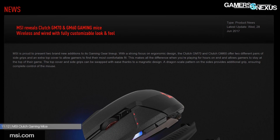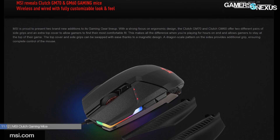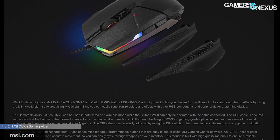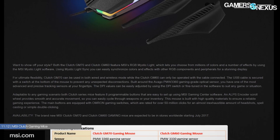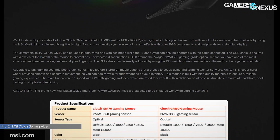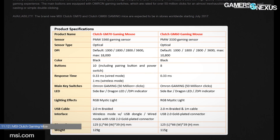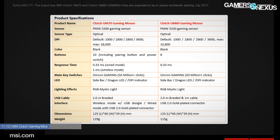The MSI Clutch GM60 uses a PMW3330 sensor at 10K DPI, while its counterpart the GM70 uses a PMW3360 sensor. Both mice offer DPI stepping in 100 DPI increments and run a 1000–3000 Hz polling rate. There's no word on price for the MSI Clutch mice, but they should be coming out in July, with Thermaltake's Nemesis Switch coming in Q3 of this year.